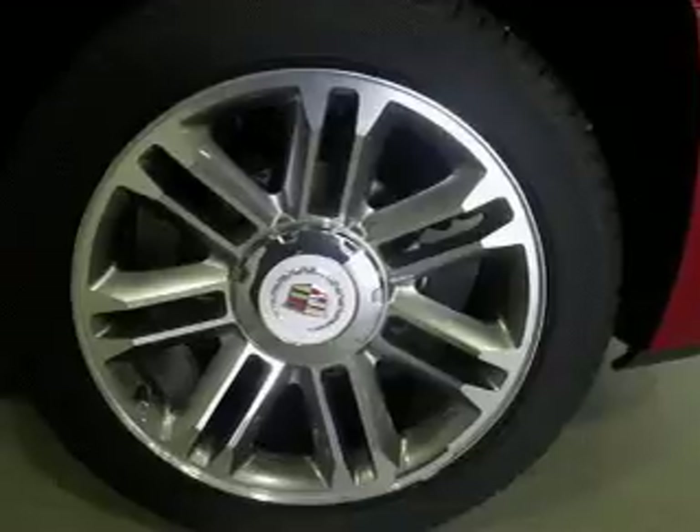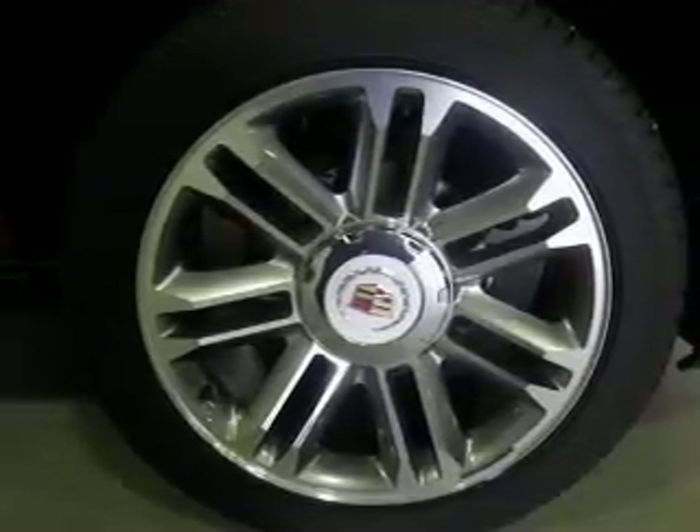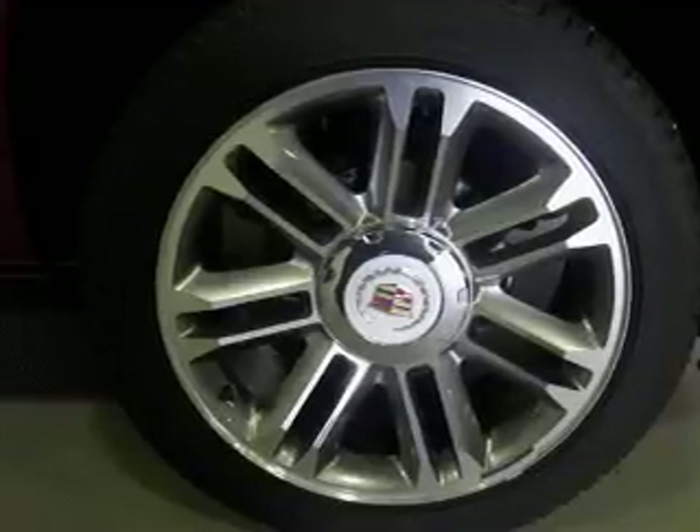Navigation is included to help you get to your destination with ease. Treat yourself to a premium sound system. Anti-lock brakes help you bring your vehicle to a safe stop.